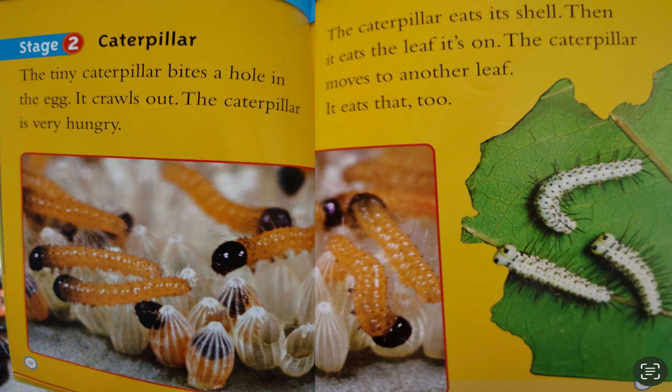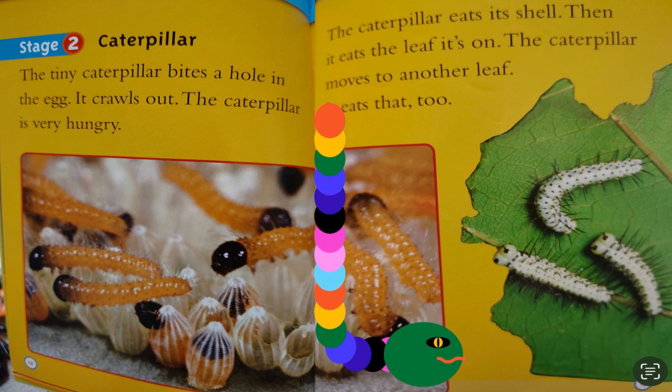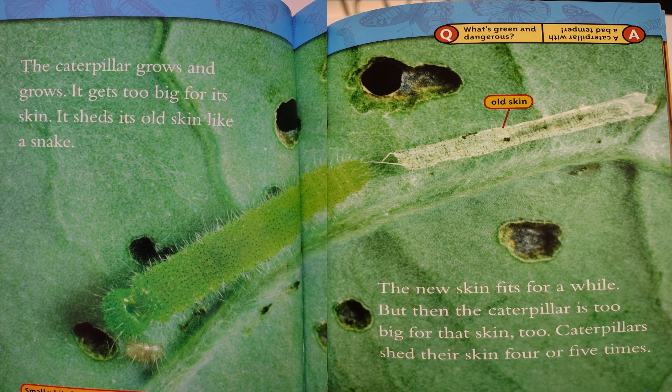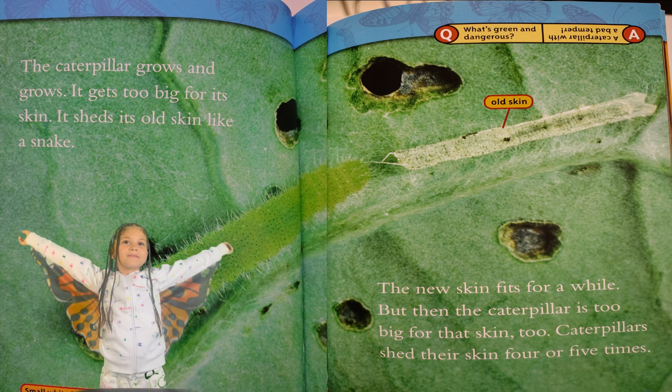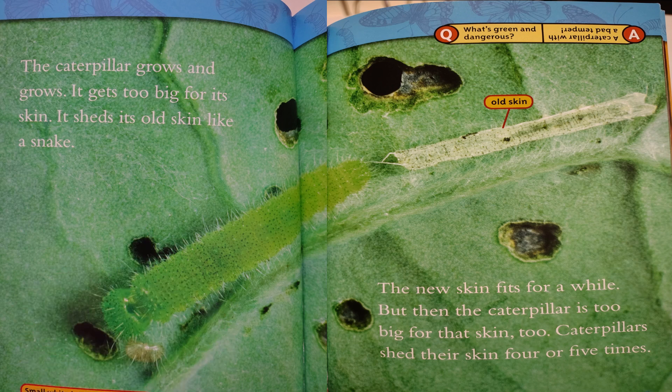Stage 2: Caterpillar. The tiny caterpillar bites a hole in the egg and crawls out. The caterpillar is very hungry. It eats its shell, then it eats the leaf it's on. The caterpillar moves to another leaf and eats that too. The caterpillar grows and grows — it gets too big for its skin and sheds its old skin like a snake. The new skin fits for a while.